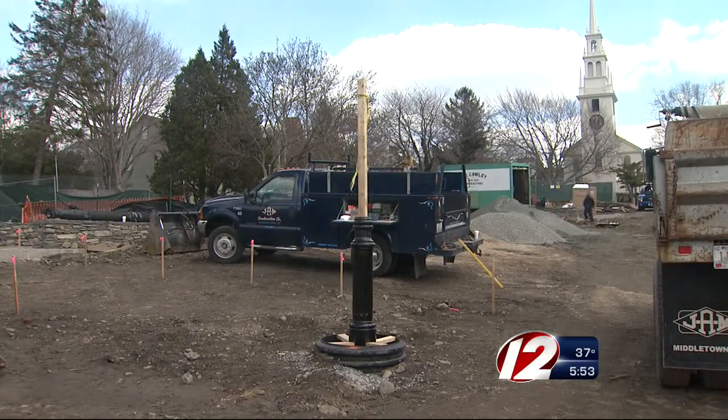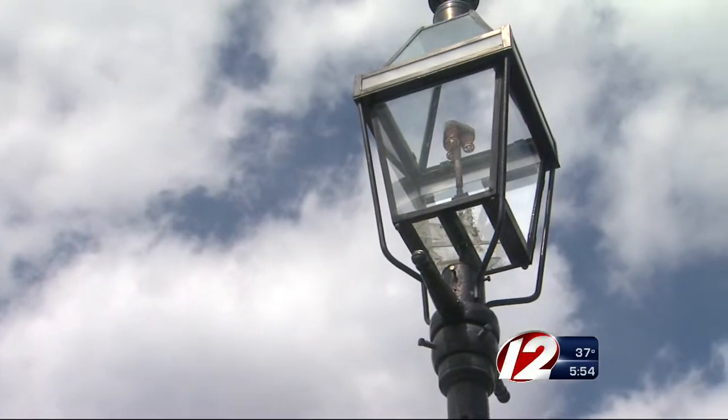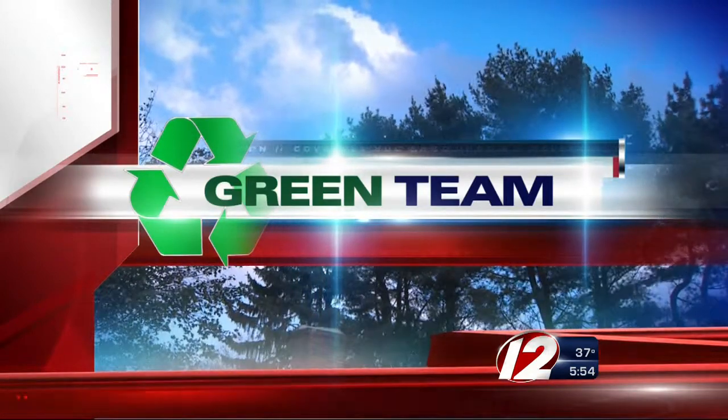Now at 5:30, the group redesigning a local park is hoping to install LED lighting. The move could cut energy costs, but the group says it needs to raise thousands of dollars for the project. Green Team reporter TJ DelSanto joins us from the East Bay Mobile Newsroom with a story that's new at 5:30.